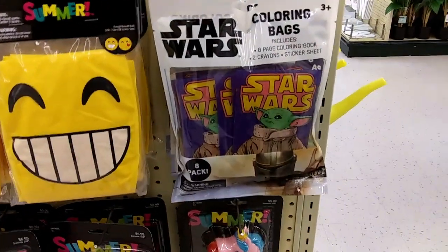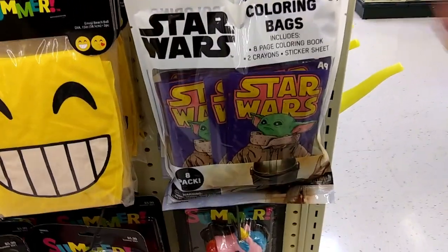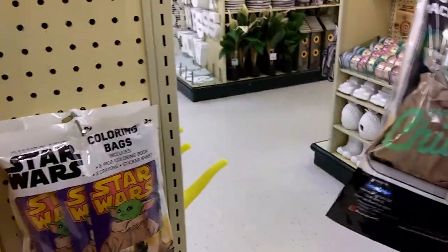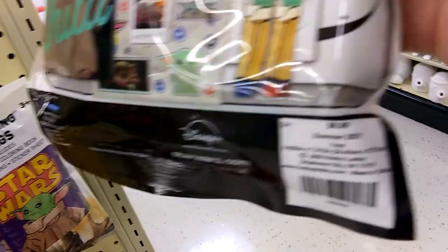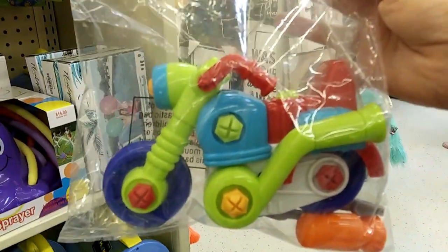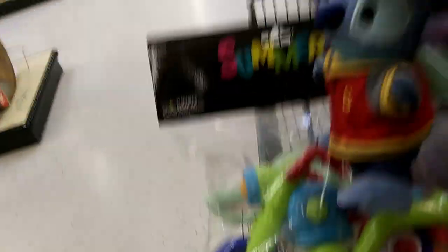They've got the coloring bags — I reviewed these around Valentine's Day, and they're the same ones. This little motorcycle is adorable, and I think Stitch would look perfect on it.